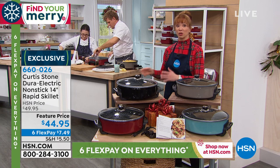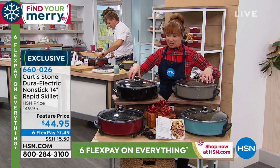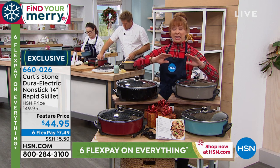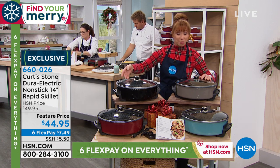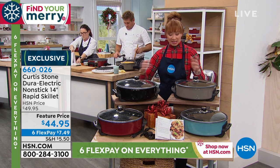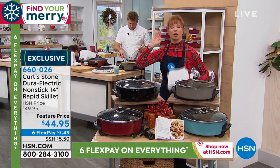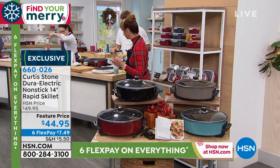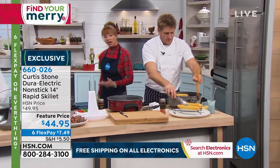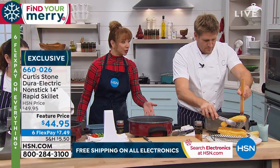I would not wait with this. It sold out in one day as a Today's Special — it's basically Today's Special price. It's guaranteed delivery by Christmas, it's six flexible payments as is everything here at HSN over this holiday weekend. It is guaranteed delivery, extended holiday return policy. So basically Chef, we need multitaskers in the kitchen — you can braise, you can slow cook, you can fry, you can stir fry, all of the above. This is basically like seven different appliances in one.